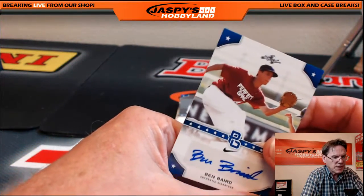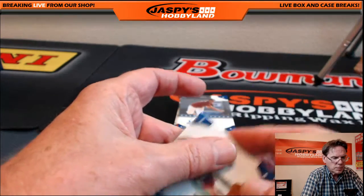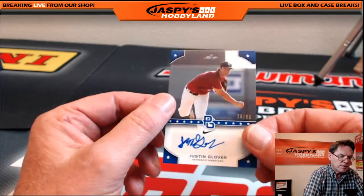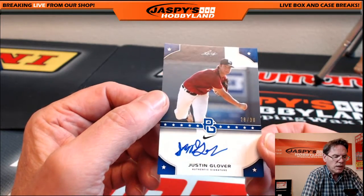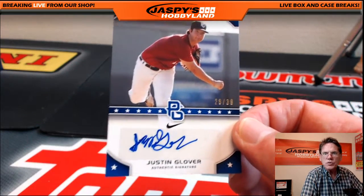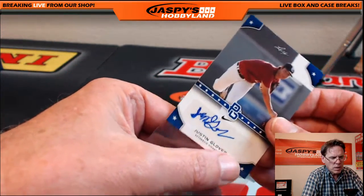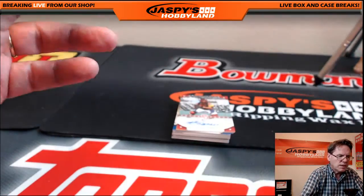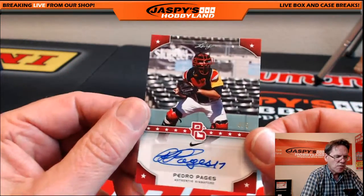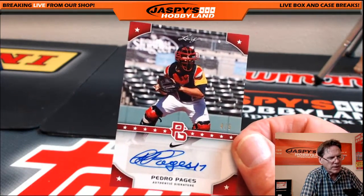It's a nice impulse buy — every single card is autographed and it's less than three bucks an autograph. Justin Glover, 28 of 30. Next hit — pretty cool shot — Pedro Pages, 4 of 5. He's the backstop catcher.